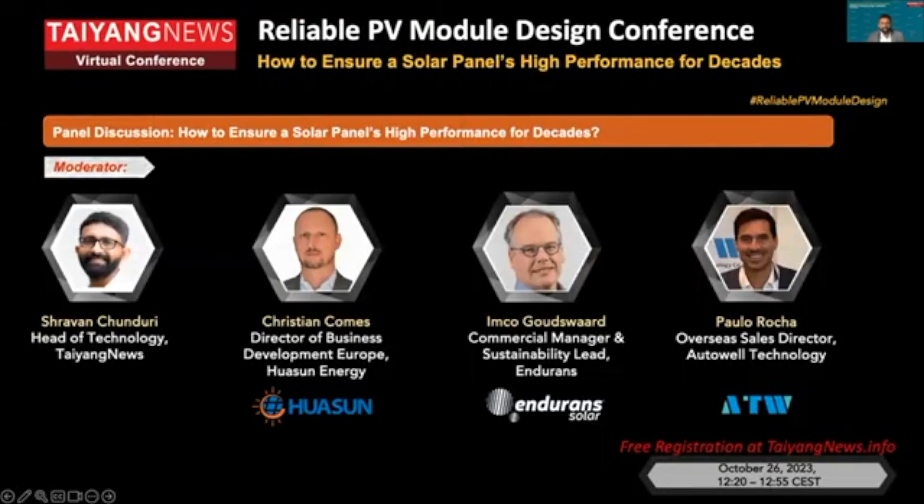Next to the electrical parameters, reliability is a key sales metric for a solar module. With the advent of high-efficiency cell technologies on top of new formats, the equation for module reliability has become quite dynamic in recent times.